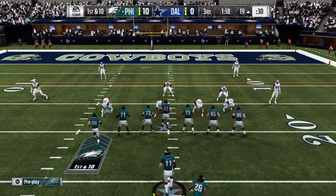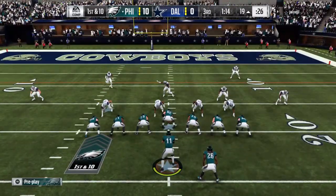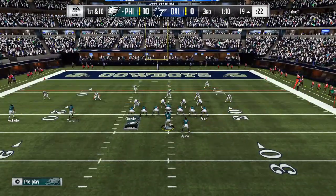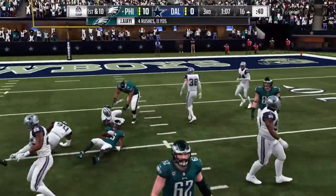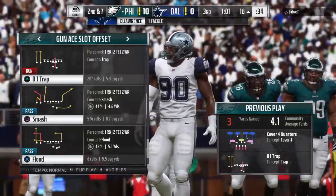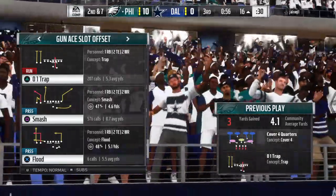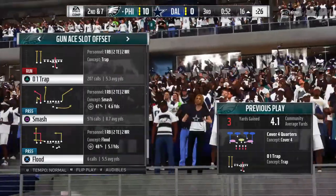So after the run by Jay Ajayi, here's first and ten. Running game working — they'll stick with it on first down. They'll get forward for three down to the 16 yard line. Tough first half for him, unable to put up the numbers he's used to producing, but with a guy like him, it just takes a couple of explosive touches for him to make an impact on this game and on the stat sheet as well.